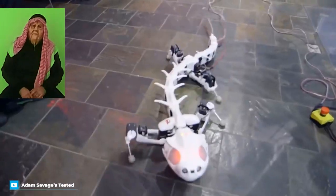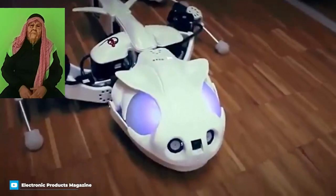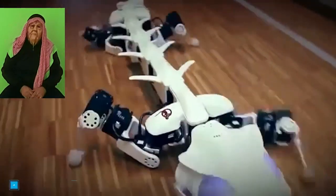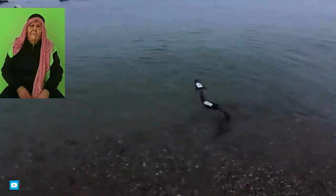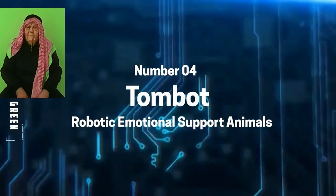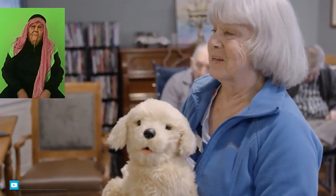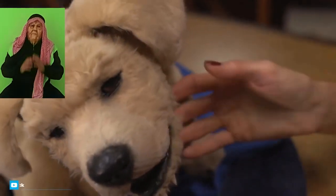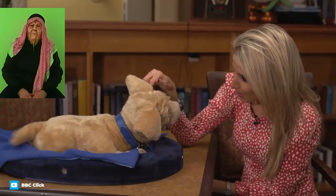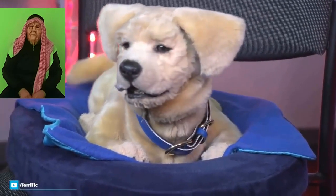Imagine having a fully robotic puppy that you don't have to walk or feed. That is exactly what one startup company has done with their Tombo puppy. The prototype, Jenny, is a golden retriever designed to be used as a therapy dog for patients, seniors, people diagnosed with serious illnesses, and people unable to take care of a real dog. The CEO Tom Stevens said he came up with the idea after his mom was diagnosed with Alzheimer's and had to give up her dog. Like a real puppy, Jenny barks and wags her tail in response to scratches and pets.